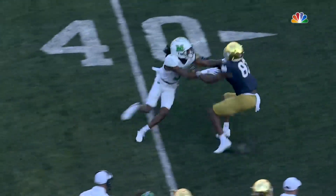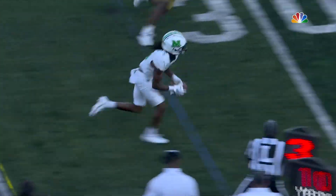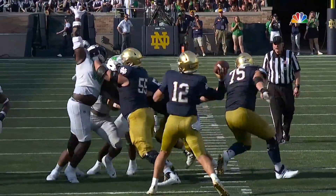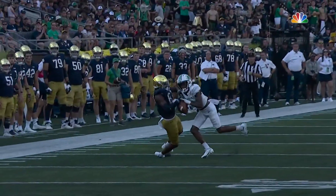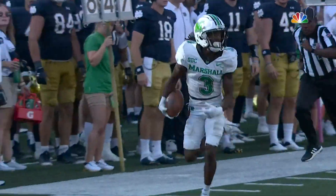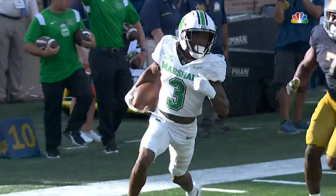It's a mirror image. We saw Micah Abraham earlier sit on a route and intercept it. This time it's Stephen Gilmore sitting on one of these little hitch routes. It's excellent coverage — it's tight. It's an unbelievable play on the ball, a hands catch. These guys have a great feel outside — they're playmakers at the corner.